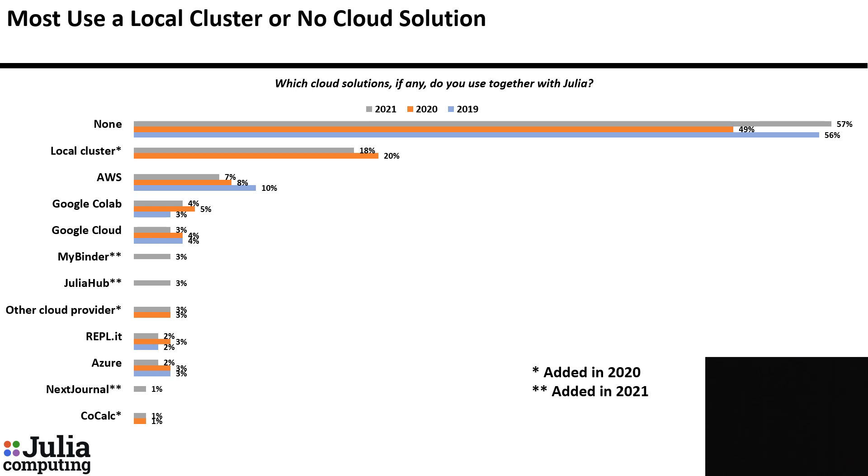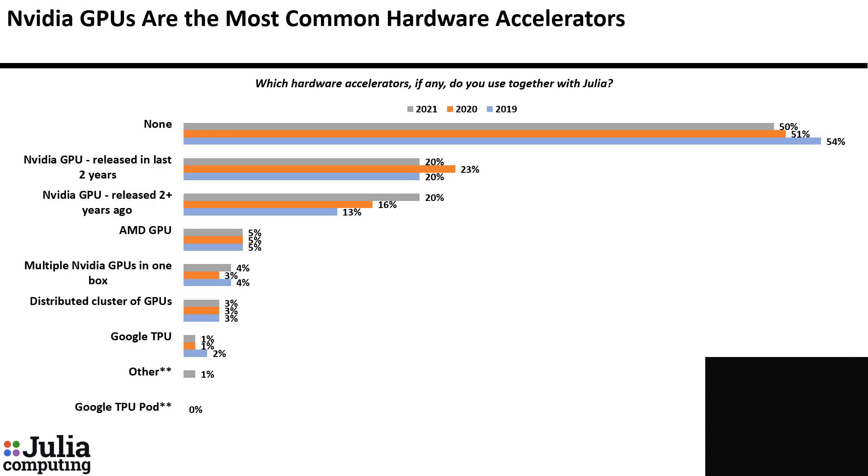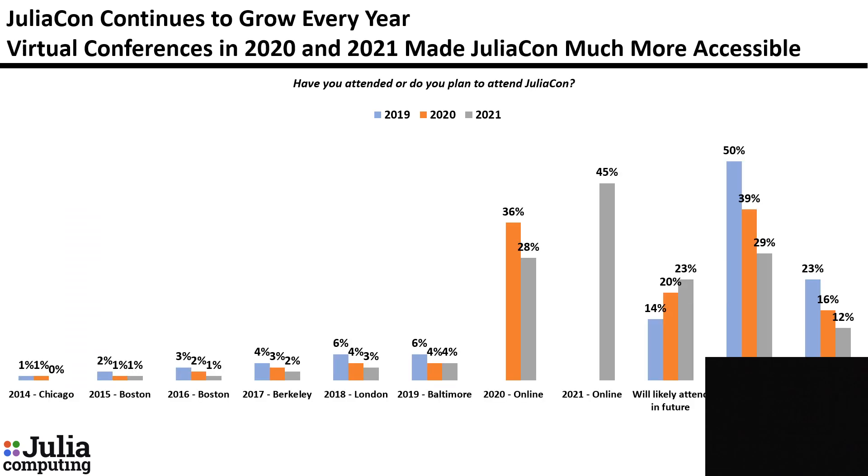Most say they do not use any cloud solutions together with Julia. Most common operating systems with Julia are Linux and Windows, followed by Mac. Most respondents say they do not use any hardware accelerators; among those who do, NVIDIA GPUs are the most common. There has been a significant increase over the last two years in the percentage who say the Julia community is very helpful and collaborative. JuliaCon continues to grow each year, and the virtual conferences last year and this year have made JuliaCon much more accessible to more people.